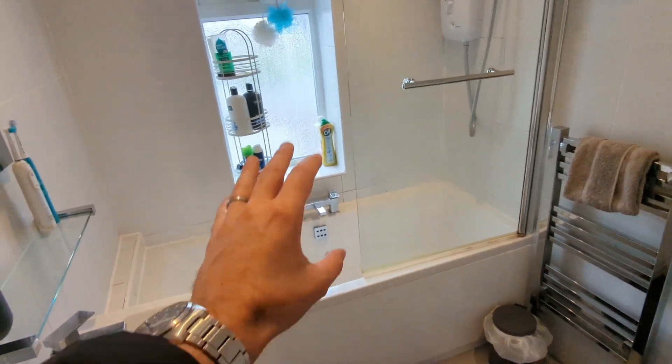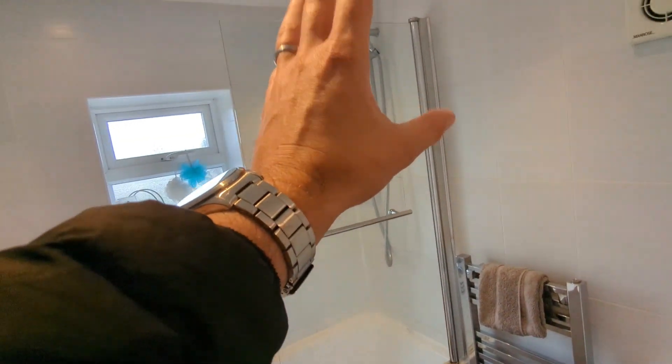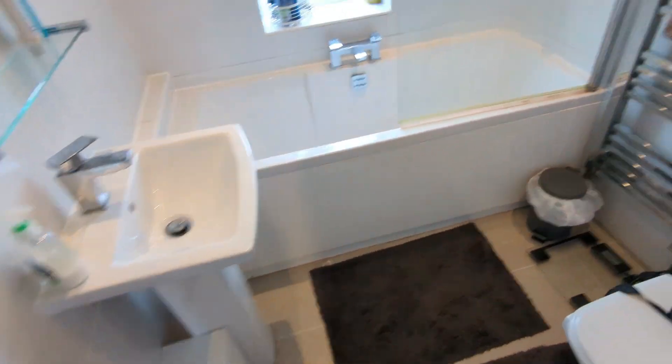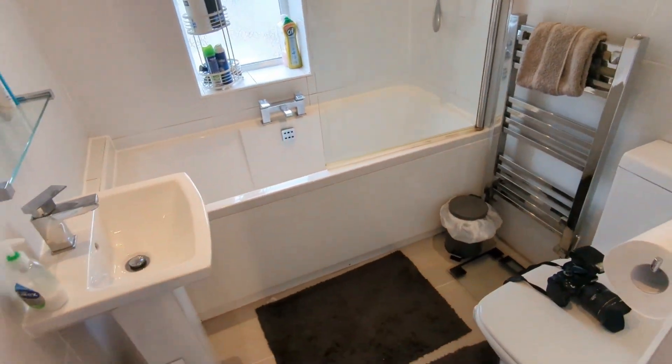And then we've got the fully tiled bathroom: panel bath with centrally located taps, shower over, loo, chrome radiator, and a nice pedestal wash basin. Extractor fan, spotlit — a nice modern white suite.